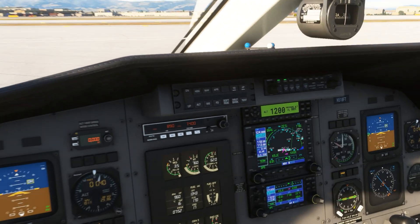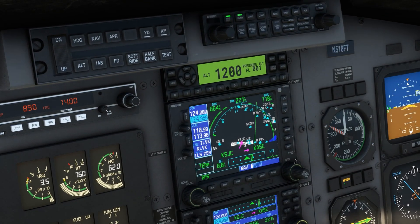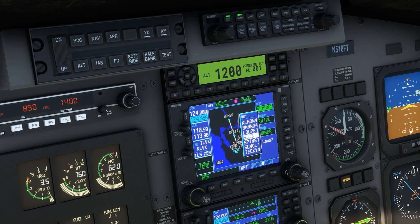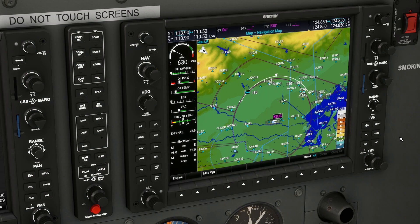Flying IFR, we're used to being able to load an entire route with departure, en route, and arrival phases into our onboard GPS navigation and EFBs like ForeFlight. This goes for airline and corporate flying, but it also applies more and more to most GA IFR pilots, especially when we're equipped with a glass cockpit like a G1000.